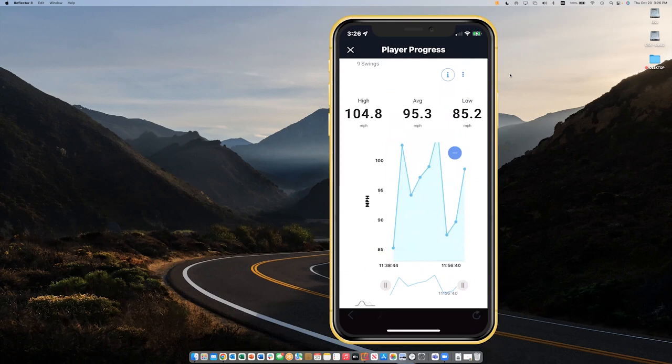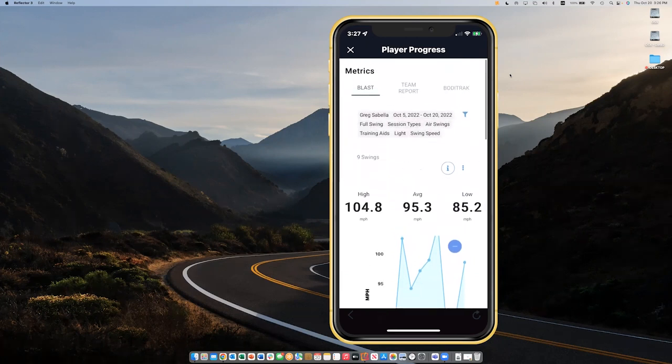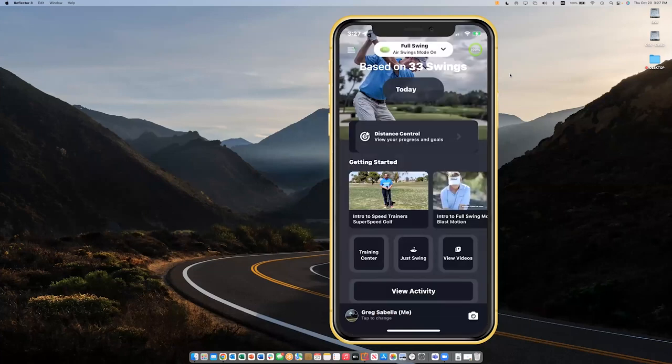We had so many people over the years send us detailed Excel spreadsheets of every swing they've ever made. Now it can all be done automatically — if you want all of that data, it's captured automatically and you don't have to capture anything yourself.